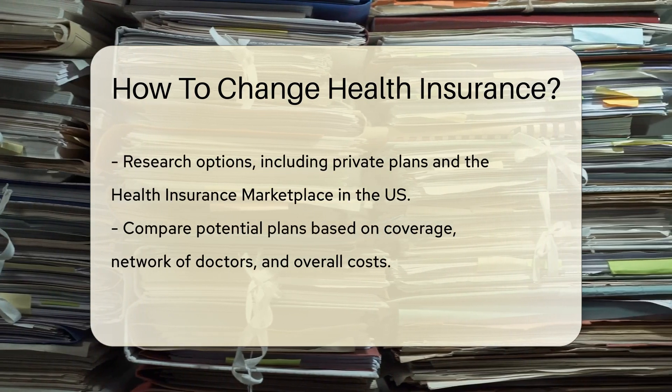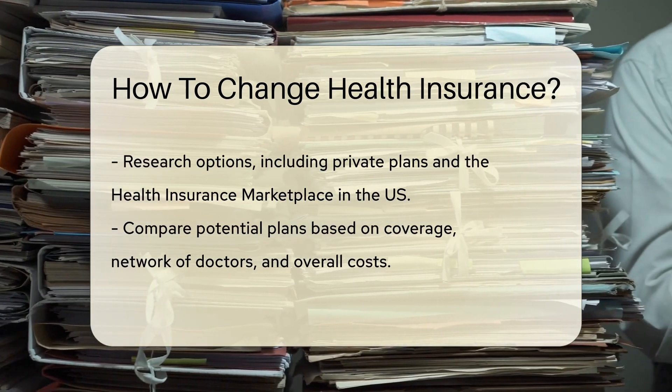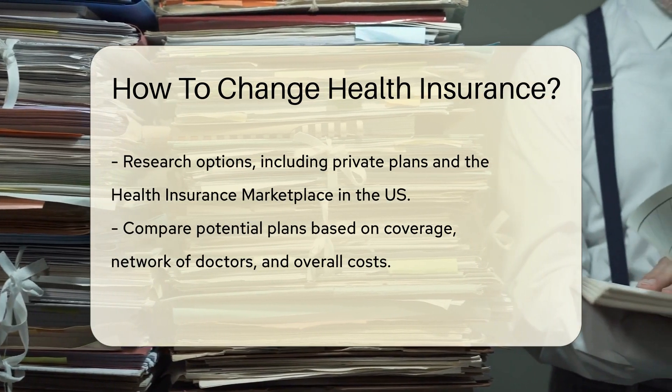Start by reviewing your current plan. What do you like or dislike? This will guide you in selecting a new plan. Next, research your options.